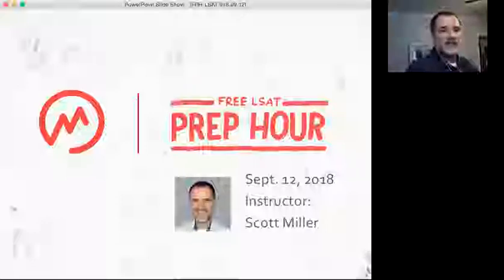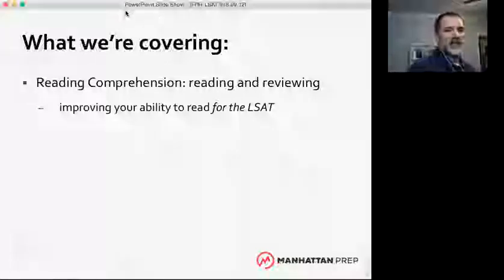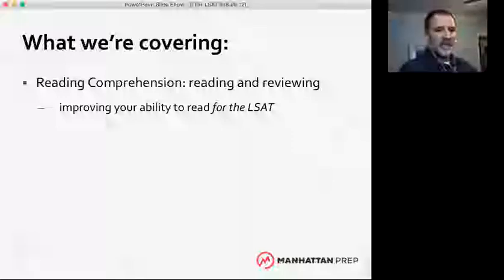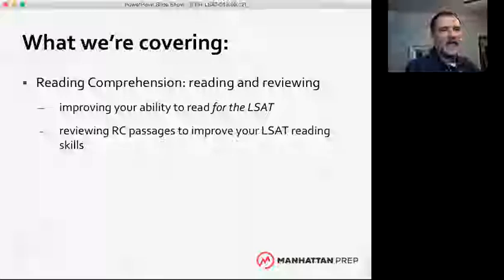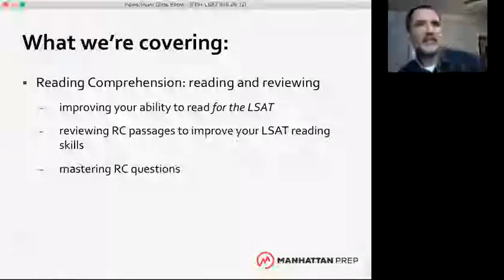Tonight we're focusing on reading comprehension. We'll talk about how to read for the LSAT specifically, which is a little different from other types of reading we do academically, for fun, or for work. We'll discuss how to review effectively and how to master reading comprehension questions.